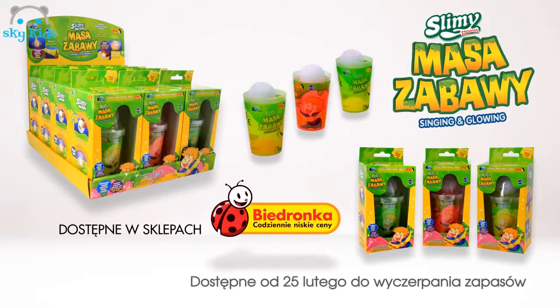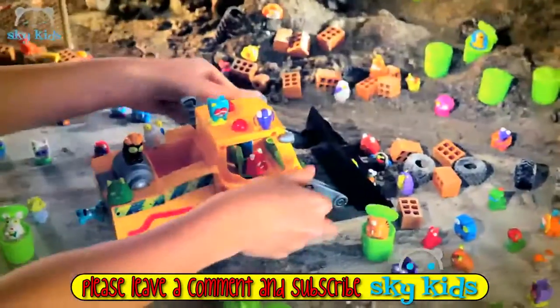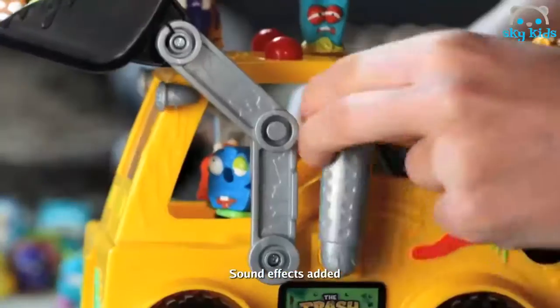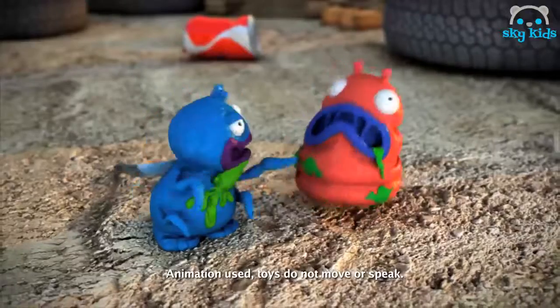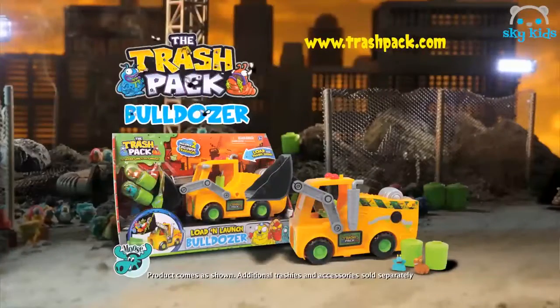Slimey Masa Zabawy, dostępna w sklepach Biedronka. The Trashies have built a bin-blastin' bulldozer — it's the Trash Pack! Load your bins into the back, then crank it up and launch them. It's bin-blastin', trash-smashin' fun. New Trash Pack Bulldozer, out now from Moose.